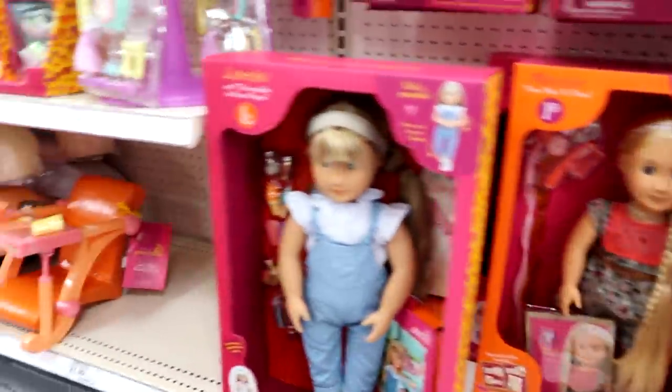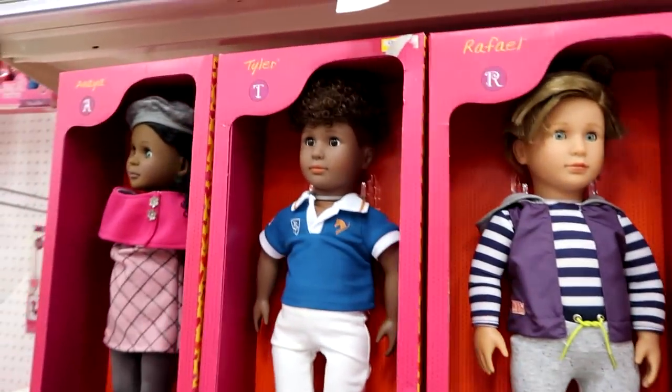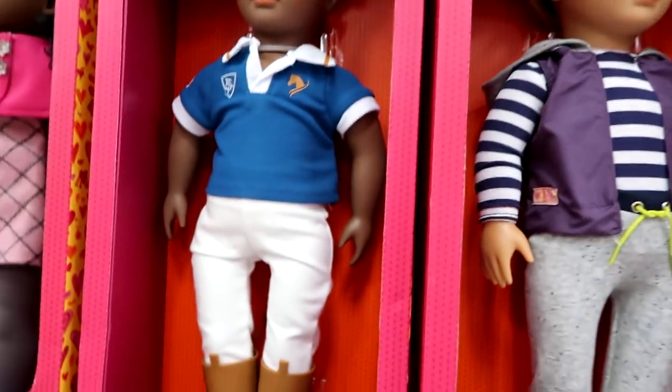I want all those foods. Here's Rafael and Tyler — these are both on clearance. Whoa, he's only $12.48! Only him though — Rafael's not on clearance.